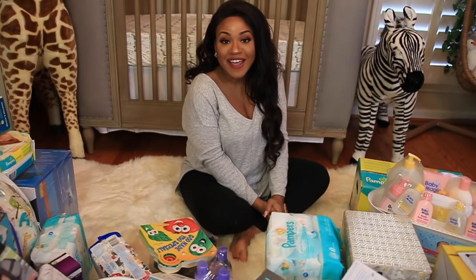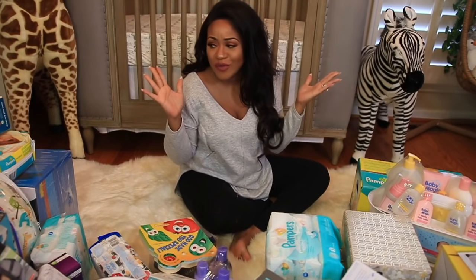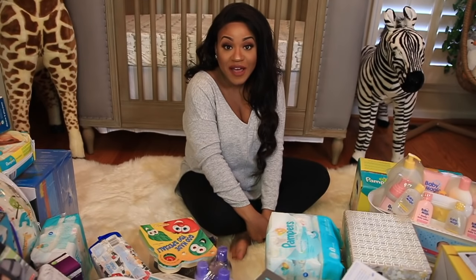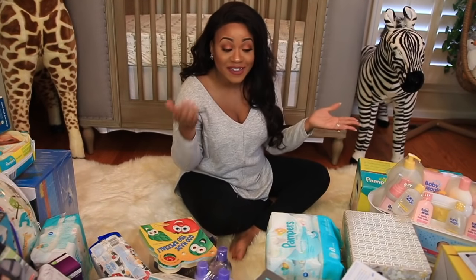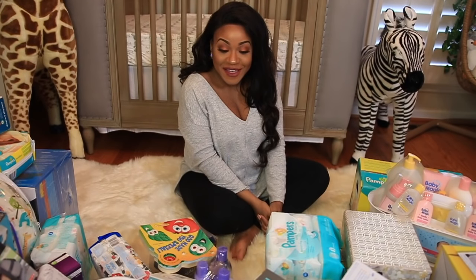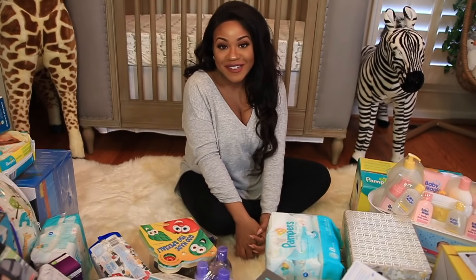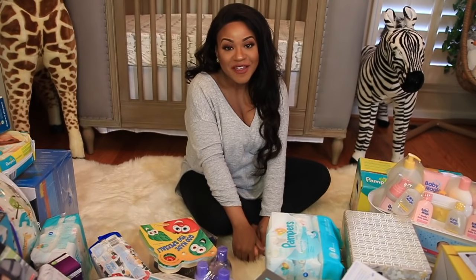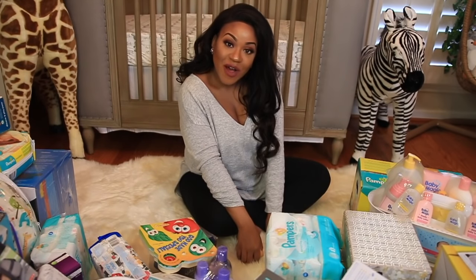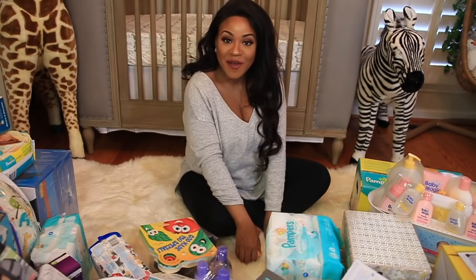Alright you guys, that is everything that we got at our baby shower — so, so, so much stuff! I was just so thankful and grateful for everything because I was not expecting to get this much at all. I know baby boy is going to love it all. He'll be here in just a few more weeks and I can hardly wait. Thank you all so much for watching and I will talk to you in the next video. Bye!